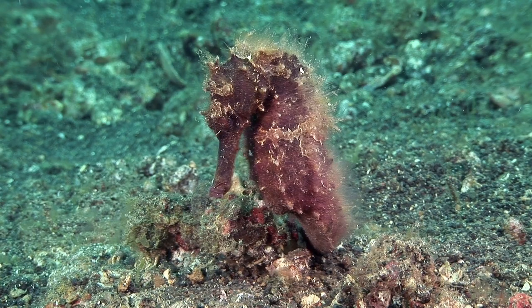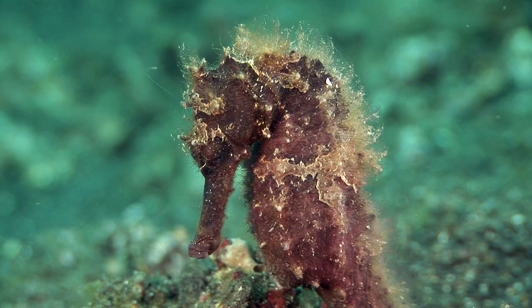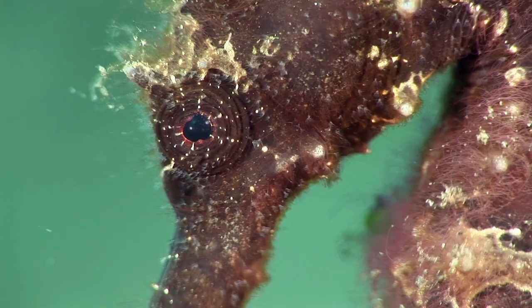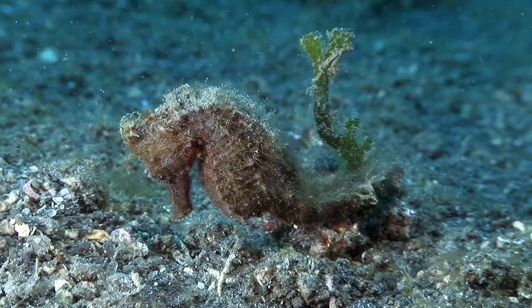Seahorses are in the same phylogenetic order as trumpetfish, and share a similar characteristic long snout. Rather than fish, they feed on small crustaceans, and their eyes can move independently to maximise their field of vision to pick out prey.